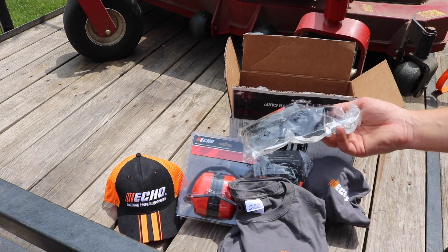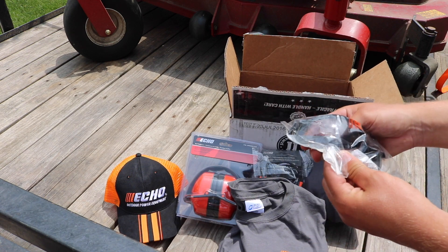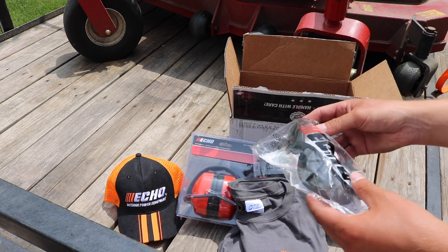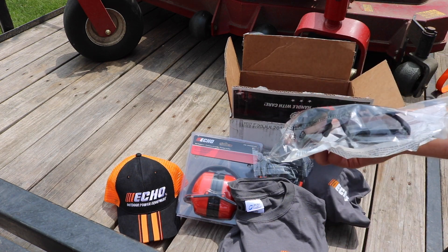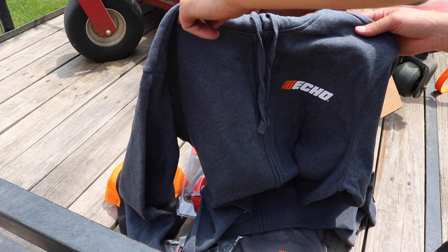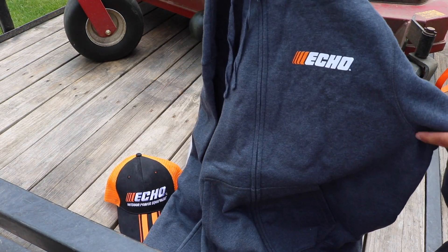Check these out — Echo safety glasses. They're not branded Echo exactly, just a nice pair of safety glasses but in Echo wrapping. Whoever is doing the marketing at Echo is doing a great job. They also sent us a full zip hoodie, which is pretty sweet — it's got the Echo logo all over it. This will definitely be great to wear in the fall.